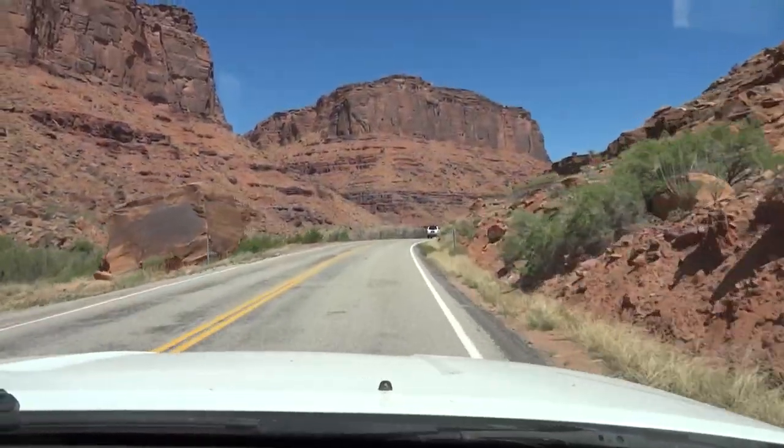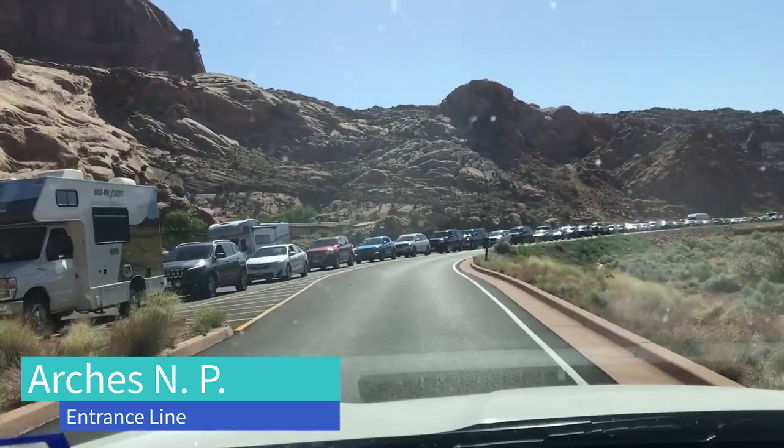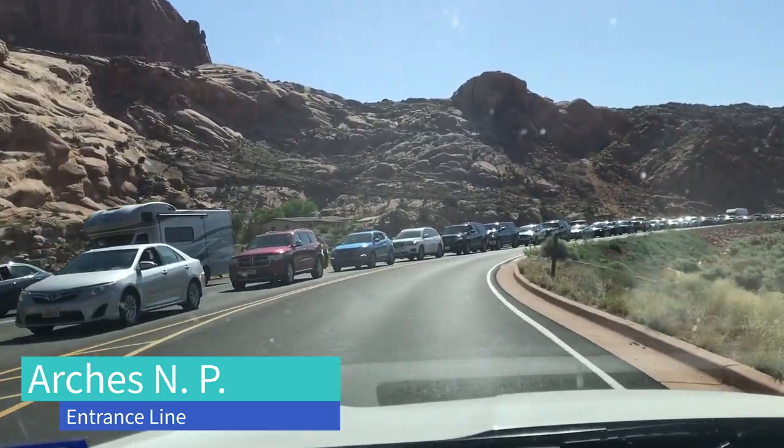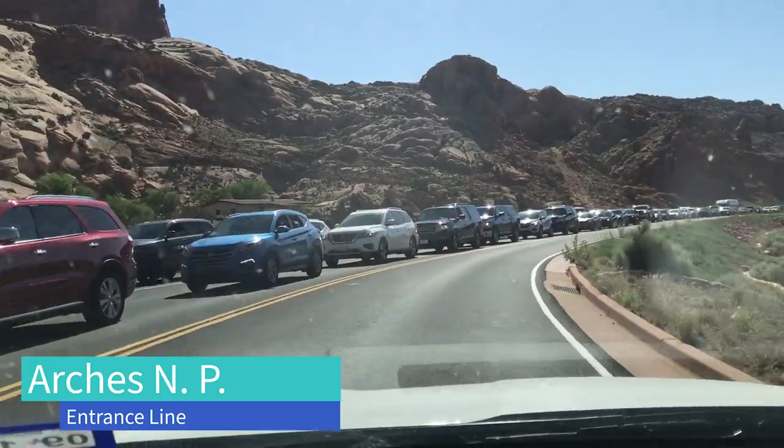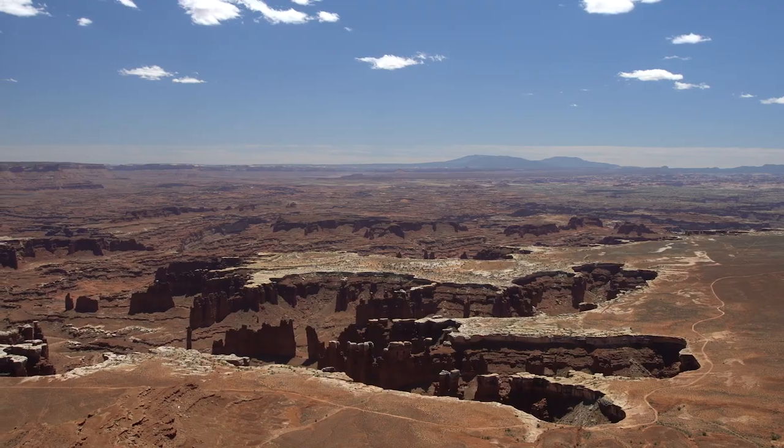I wrote that intro a few years ago. It's valid up to there, but because so many people are going to Moab's parks these days, the parks have had to make some changes to combat overcrowding. This area is one of the most scenic in the country, and it's one of my favorite places.